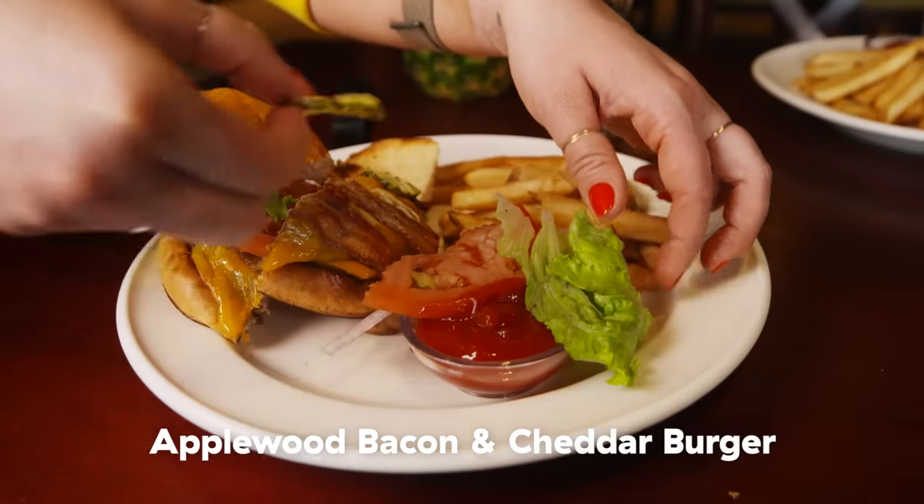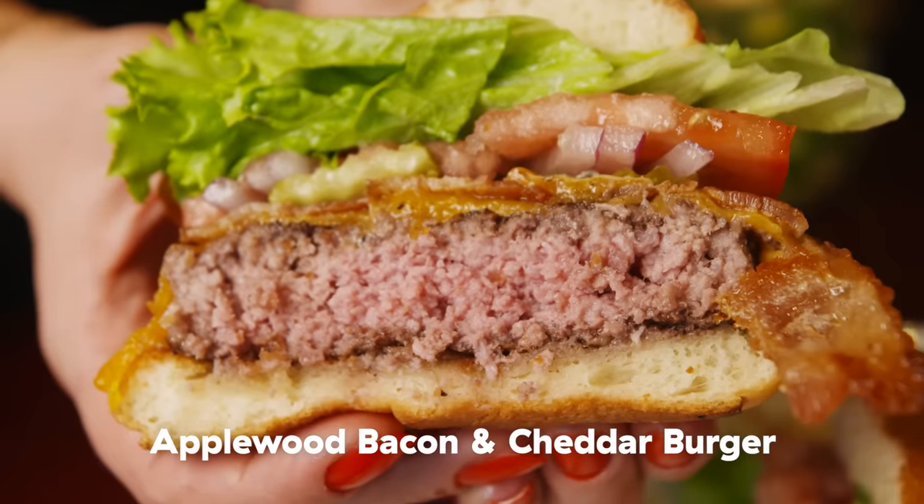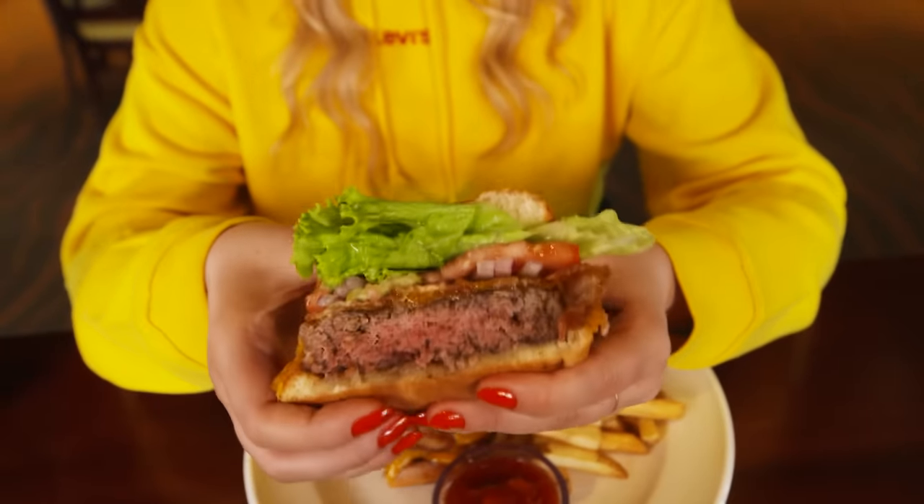We have the Applewood Bacon and Cheddar Burger — half pound of fresh beef topped with crisp bacon, cheddar cheese, pickles, tomatoes, red onion, and lettuce on a toasted brioche bun. When you look up a picture of a bacon cheeseburger, this would be the photo that they show you. This is a very standard burger. If I'm coming to Bahama Breeze, I'm not coming here for a burger. The way that the chicken sandwich was screaming at me versus this burger — they're not in the same category.